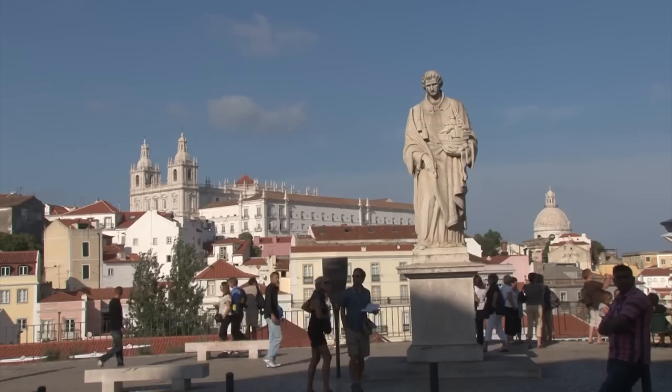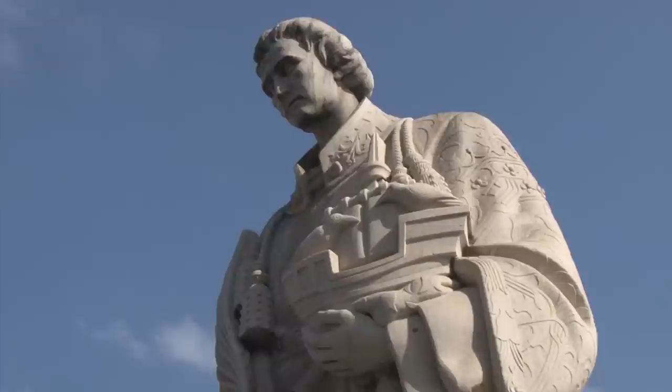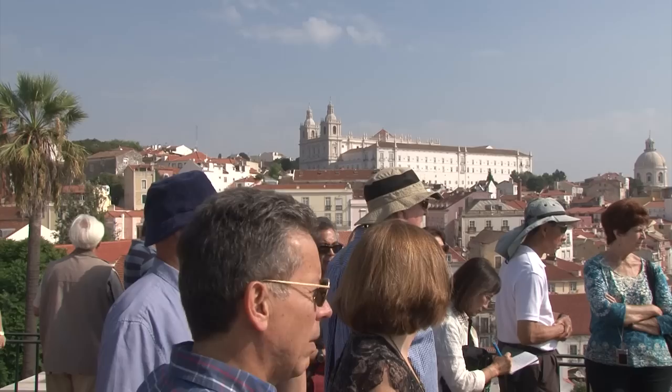Here we have the statue of St. Vincent. St. Vincent is the patron saint of Lisbon, and he's always represented with a boat — a ship — and two birds. The birds were black crows. Now the view from this terrace is one of those places it's just hard to pull yourself away from. The view is captivating — you can see more details every time you look.